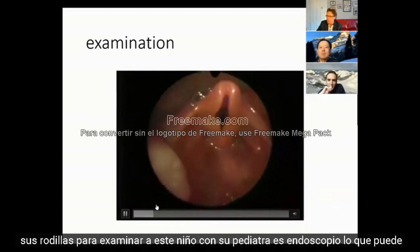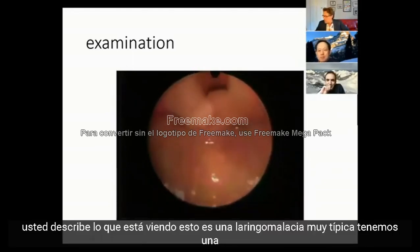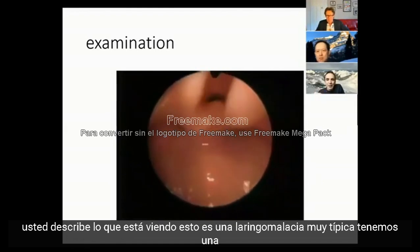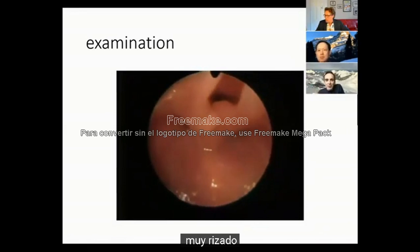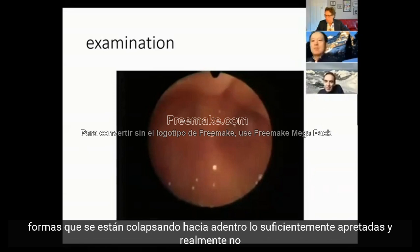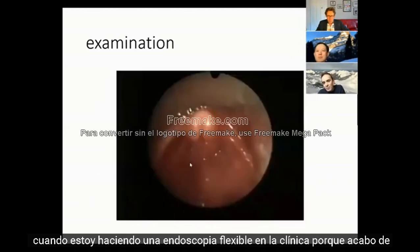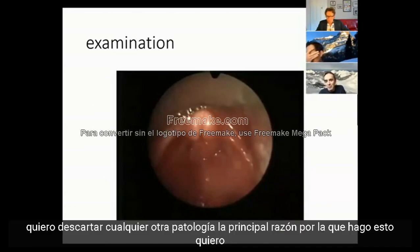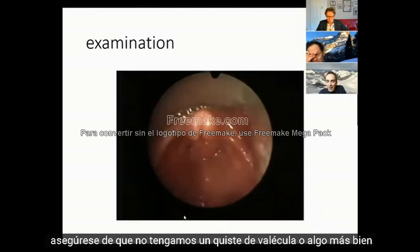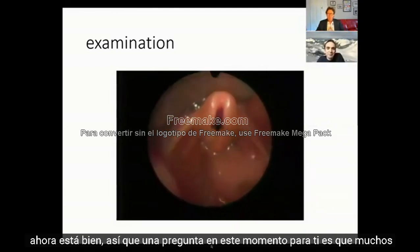Nasendoscoping this child with the paediatric nasendoscope - this is very typical laryngomalacia. We have a tightly curled tubular epiglottis with short aryepiglottic folds and some posterior tissue over the cuneiforms which is collapsing inwards. It's sufficiently tight that you don't really get a good view of the vocal folds. When doing flexible endoscopy in clinic, the main reason is to rule out any other pathology - making sure we haven't got a vallecula cyst or something else that's going to cause problems.